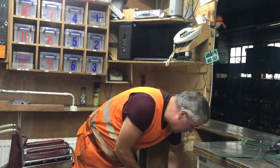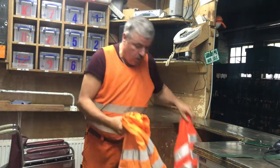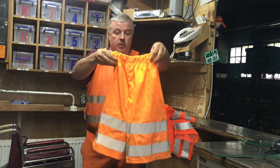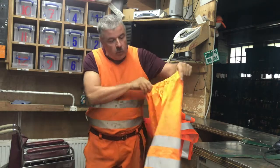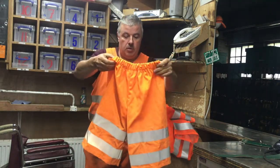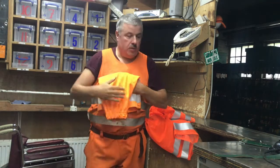Now the shorts — what we typically wore was something very similar to these, and again they've got the stripe on them. There's not much room to hold your personal belongings so you would have to carry a bag. So they're very typical of what the miners used to wear.